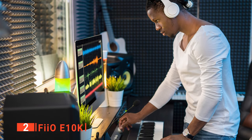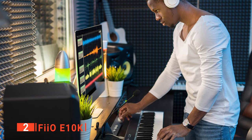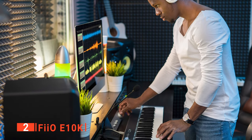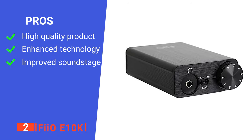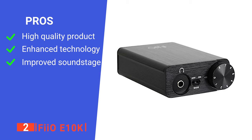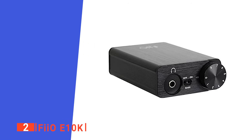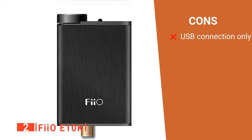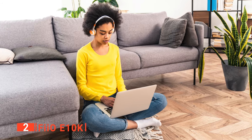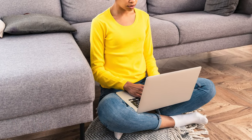It improves upon usual dynamics and speed, and you are likely to be amazed at the improvement, so you may not even need to upgrade ever again. Its pros are: it is incredibly well made, it features an improved chipset, and it enhances clarity and the overall soundstage. However, it is limited to USB devices such as laptops. The FIIO E10K is a very portable and powerful device for enhancing audio output on the go.